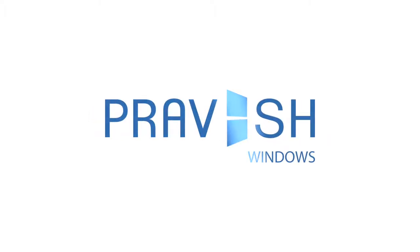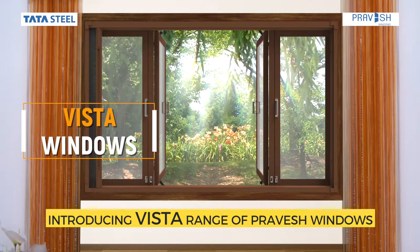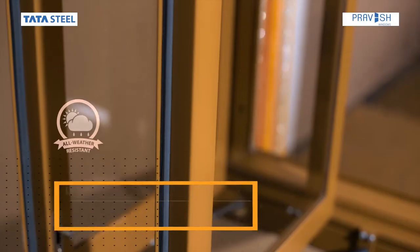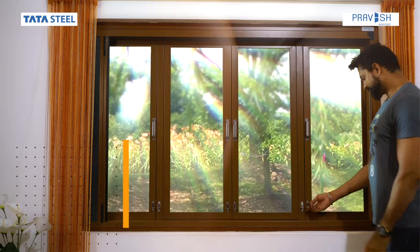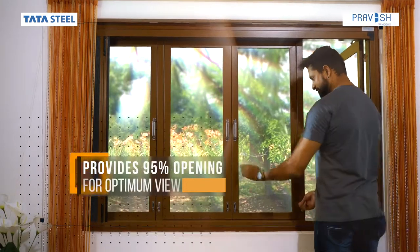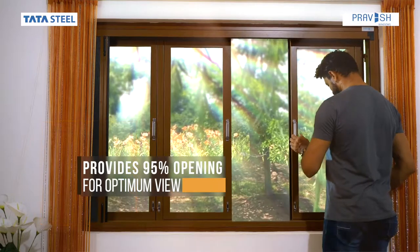Tata Steel Pravesh introduces Vista, a range of steel windows made of galvanized steel with UV resistant powder coating. The slide-and-swing functionality provides 95% opening for optimum view.